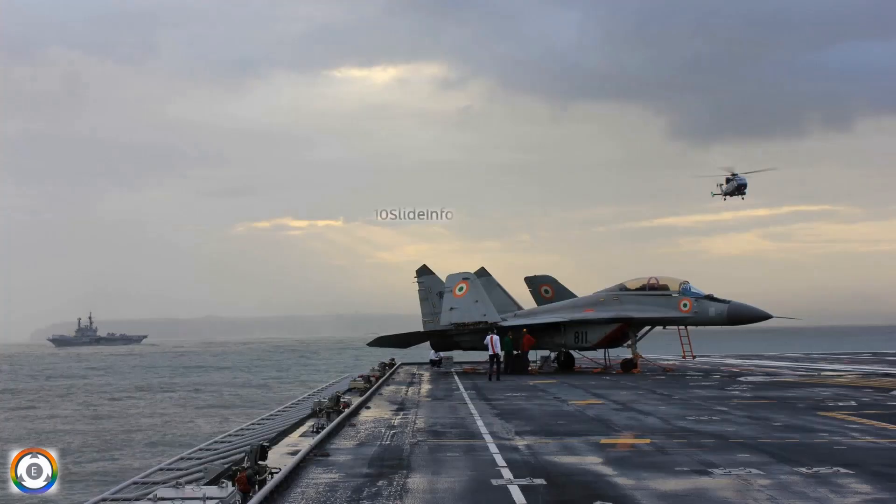The Indian Navy operates two variants of MiG-29, which are MiG-29K and MiG-29KUB, and this new glass cockpit developed by HAL is compatible with both these platforms.